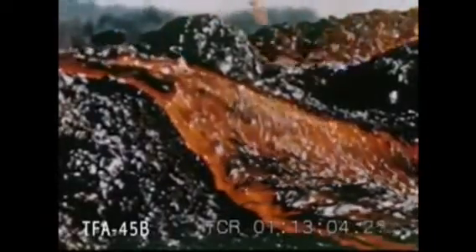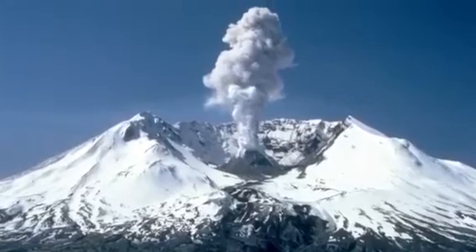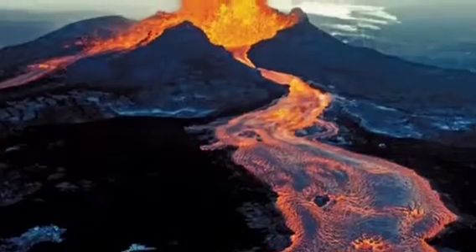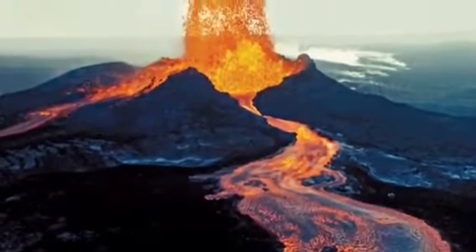Some volcanoes produce extremely slow moving lava flows, while some produce huge explosions of hot air and gases. Two examples are Mount Saint Helens, the volcano in the west of Washington state that produced one of the most spectacular eruptions of the 20th century, and Mauna Loa, the biggest volcano in the world located in the Hawaiian Islands.